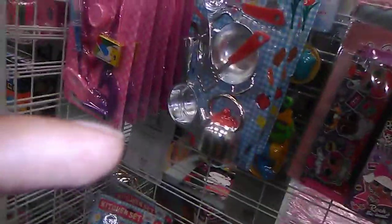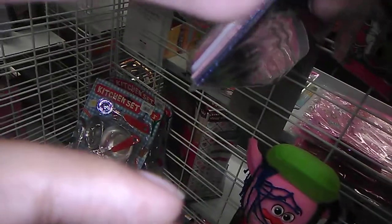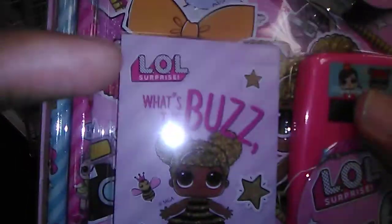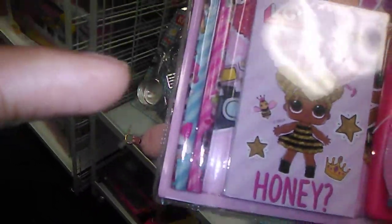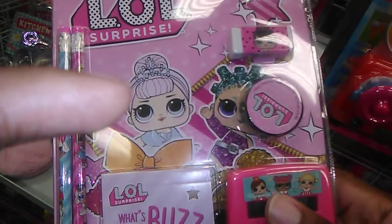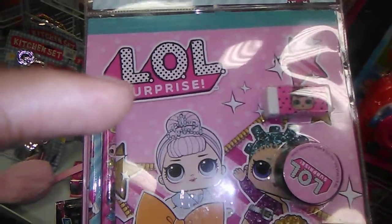I may buy this because I collect LOL Surprise — it's one of my favorite things to collect. Y'all know I collect everything: dolls, action figures, anything. I don't discriminate. There's an 11-piece set for $4.99, and this one is a seven-piece set that comes with a calculator. That other one comes with a pencil palette and portfolio folders, but I like the one that comes with the pad.